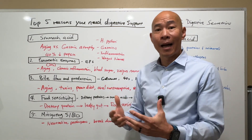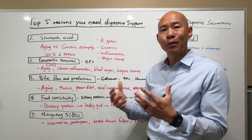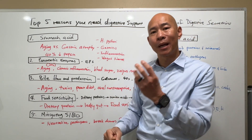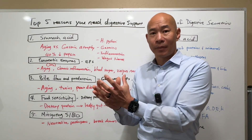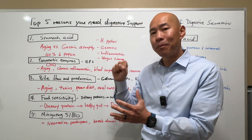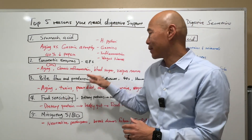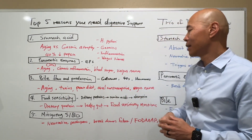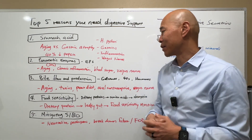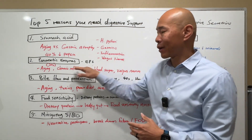Pancreatic enzyme secretion can decrease as part of aging, starting as early as the 30s. Chronic inflammation due to poor diet, lifestyle, and excessive alcohol intake can also decrease pancreatic enzyme production. Blood sugar imbalance can do that as well — because the pancreas produces both insulin and pancreatic enzymes, people with chronic blood sugar dysfunction, especially diabetes, can stress and fatigue the pancreas and compromise its ability to make pancreatic enzymes. And again, vagus nerve dysfunction due to stress or sympathetic dominance can also cause pancreatic enzyme decrease.